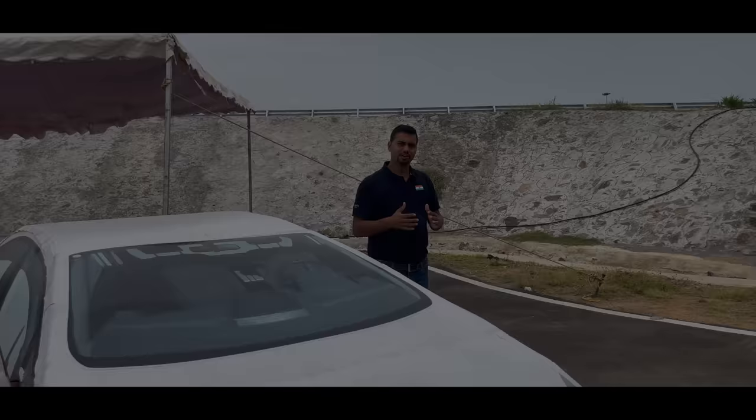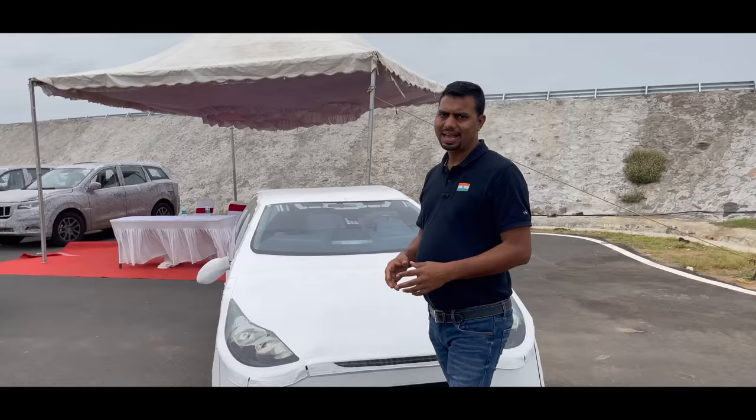Hello and welcome back to guardiwadi.com. I am your host, Gaurav Yadau. In this video, I am going to tell you about XUV700's radar-based safety features.